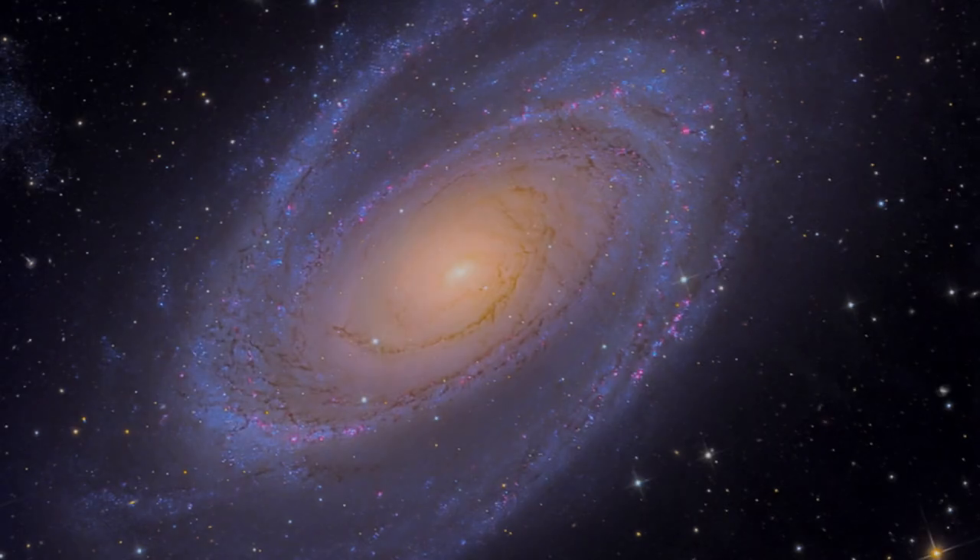All right, Professor, what are we talking about today? Where in space are we? I'm going to talk about Messier 81. So in space, we're in Ursa Major.